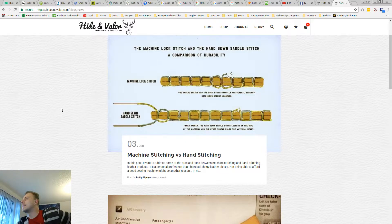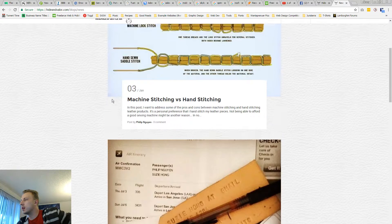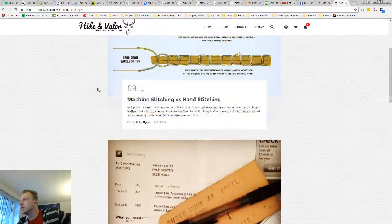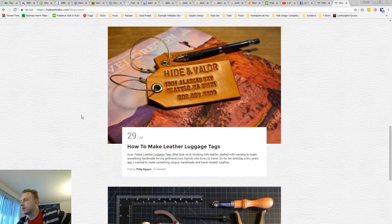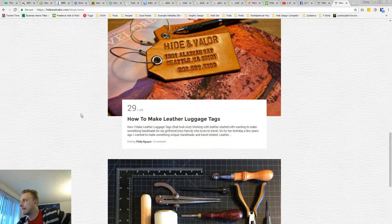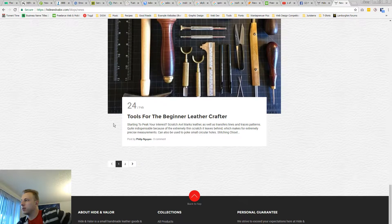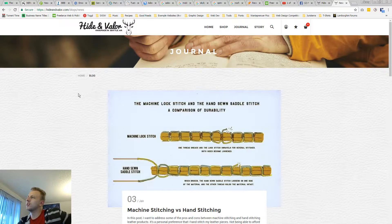This is different, but it's cool. You can talk about the benefits of hand sewing versus machine sewing. Maybe don't call this a 'journal' — call it 'behind the scenes' or something, because that's what it really is. People love that sort of stuff; they love seeing how it's made.